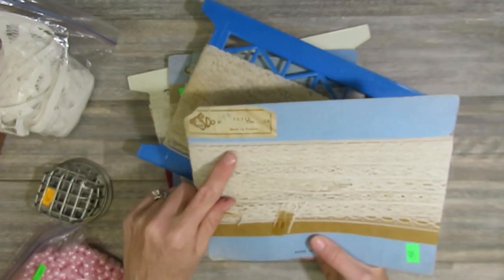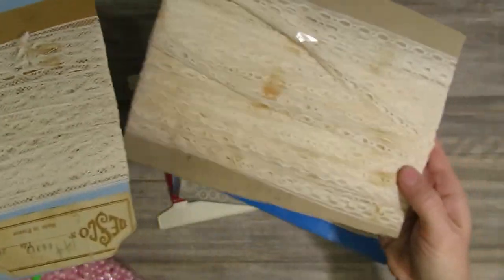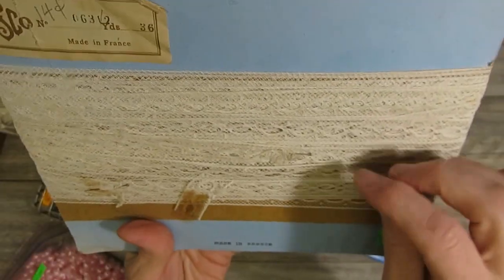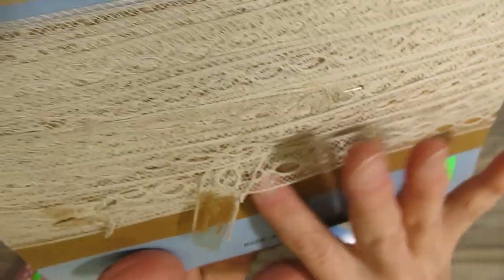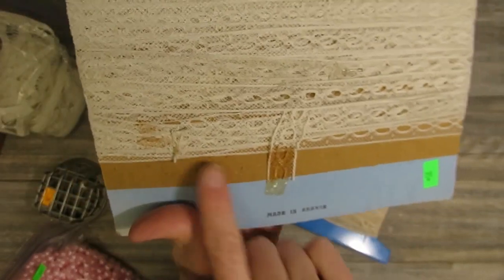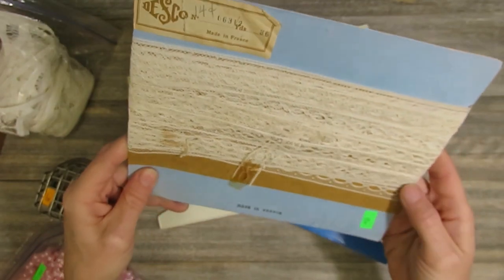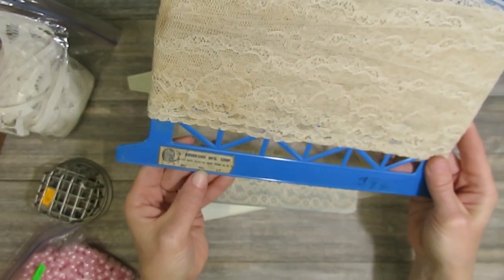This next lace says it was made in France, and it looks exactly the same as the first one so I'm assuming they're from the same origin. You can see right here it says 'Made in France' — it looks vintage and was originally 14 cents a yard. This one is also the insertion lace style, very delicate looking. There might be a small amount of brown spots just at the two end pieces from the tape, but the rest looks pretty good.